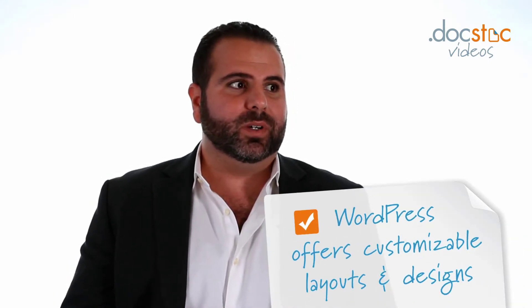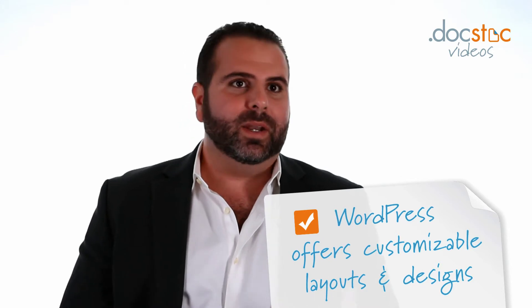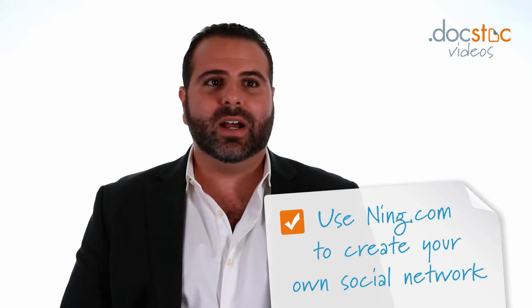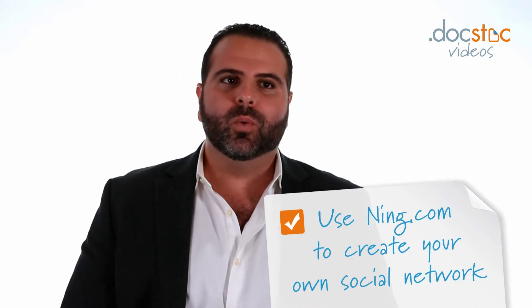You can even customize WordPress.com to create more of a traditional website experience, with different sections in the header like an about us, my product or service, and contact me. It may take a little bit of extra customization, but using WordPress or another platform like Ning, which helps you build your own social network, will enable you to get your website up right away.